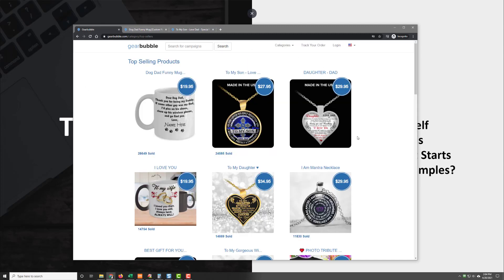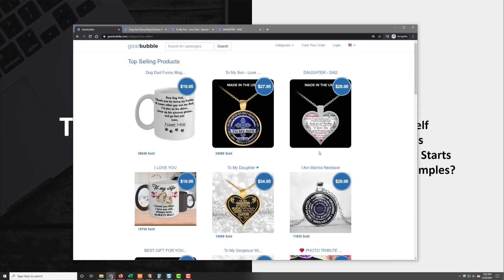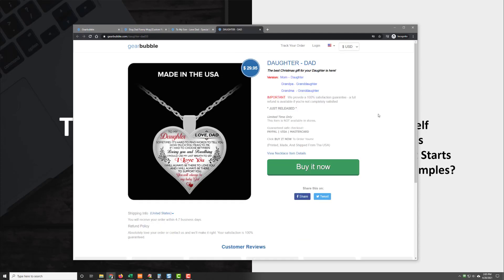Let's have a look at one more. Here's another one — to my daughter. This one is very wordy, but it worked well. They're not showing the sales, but we can tell it's between 14,000 and 24,000. It says, 'To my daughter, sometimes it's hard to find words to tell you how much you mean to me. If I had to choose between loving you and breathing, I would use my last breath to say I love you. I'll always be there to love you and support you. You'll always be my baby girl.' Corny, yes, but it works very well — and this was a Christmas present that they were selling quite a few of.